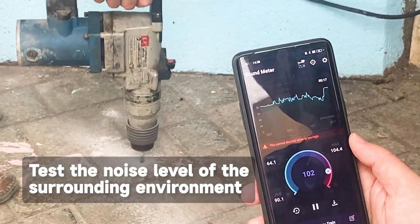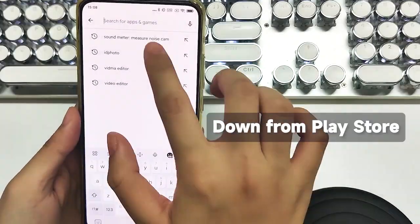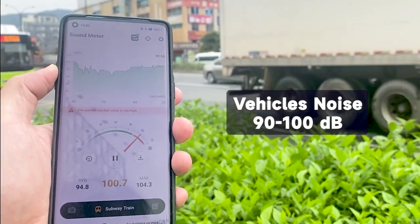Test the noise level of the surrounding environment. Open the Google Play Store, find Sound Meter Measure Noise Cam, and download it for free. Vehicles were traveling at between 90 to 100 decibels.